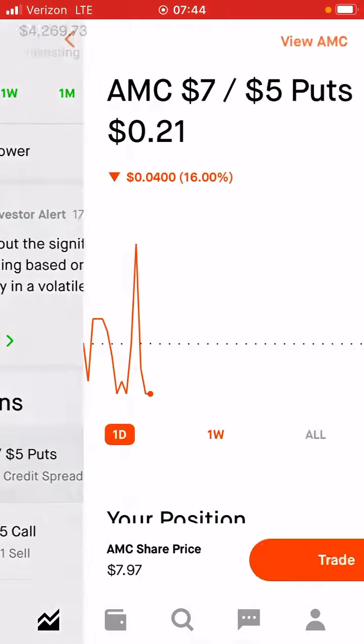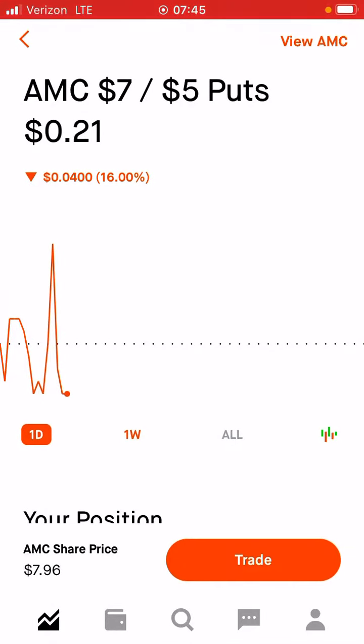So right now we're going to do that for this put credit spread that I'm a little apprehensive about. This one kind of got me nervous because AMC has been a little bit volatile, and I don't know if it's going to stay above $7 until tomorrow. So what I want to do is hopefully see enough movement — all I need is like 50 cents and I can probably get out at $15. So let's go ahead and put that order in.